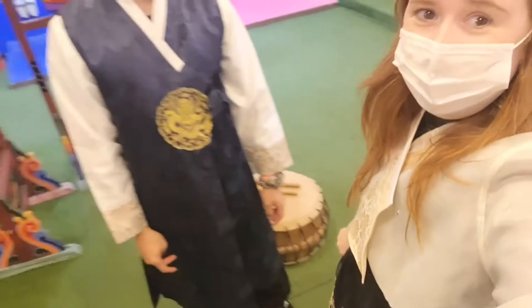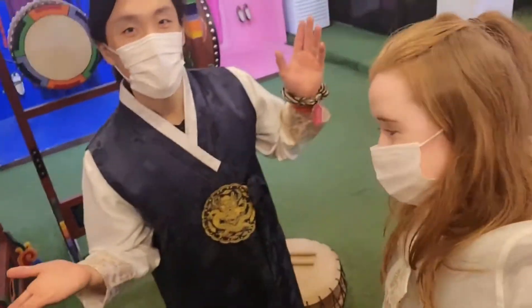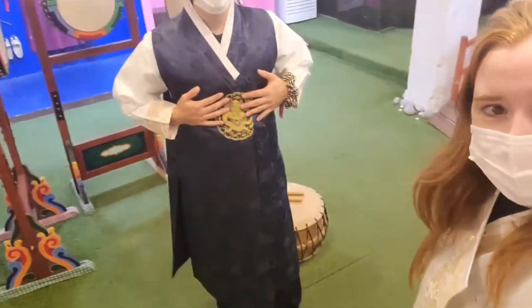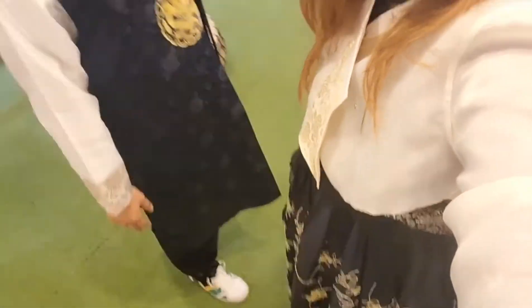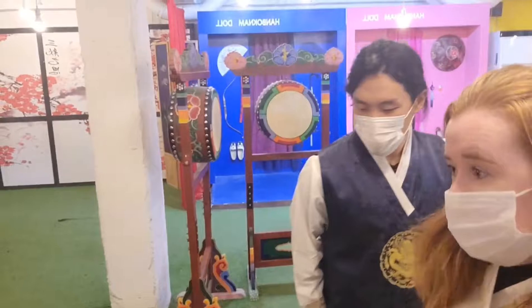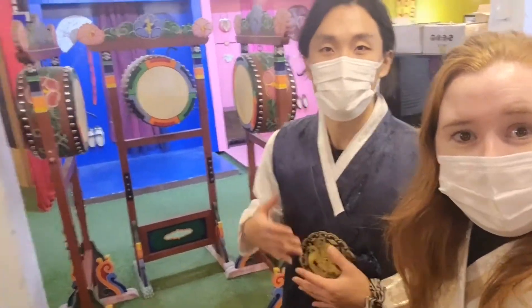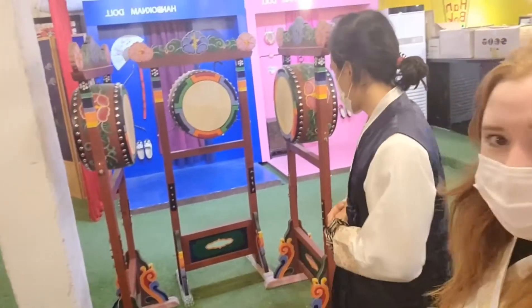We are finally in our Hanboks! We tried to find matching ones — Chaggy looks very handsome in his beautiful Hanbok, and this is mine! This area is where you can come and take photos after you've got your Hanboks done — it's the locker room. And over there Chaggy is playing drums — Chaggy, show them how to play drums!